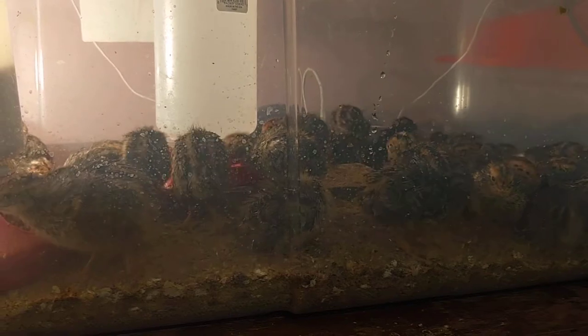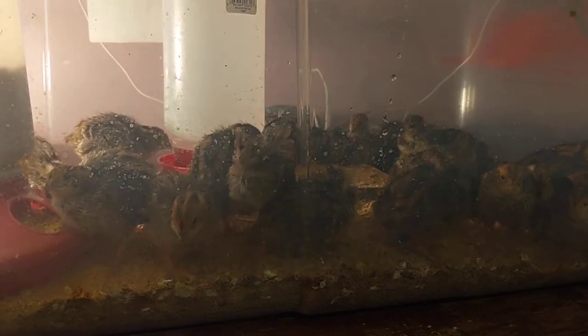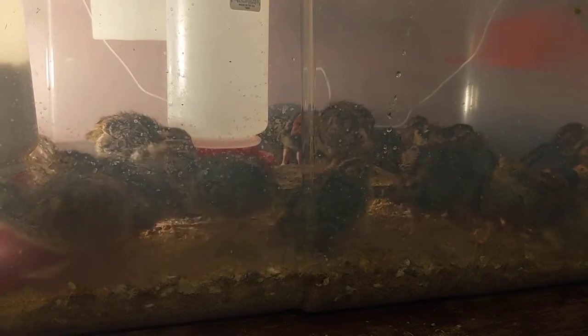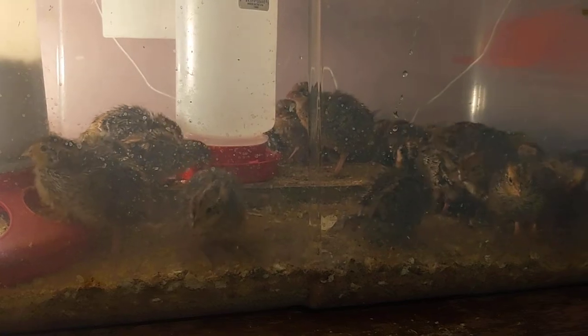We have some common questions about quail today that we get a lot, and we want to answer them so you guys know the answers. First of all: how long does it take to hatch quail eggs?